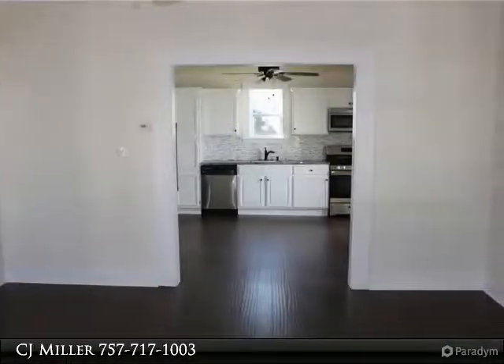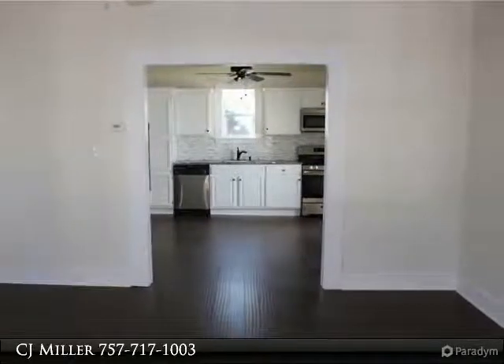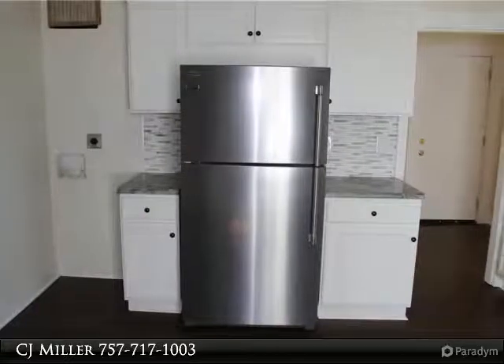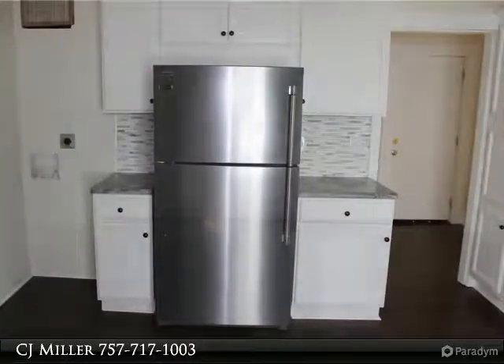Stainless appliances include a refrigerator, microwave, stove, and dishwasher, plus washer and dryer hookup. New windows have been ordered and will be installed within a week and a half.